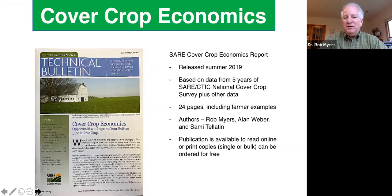There is a report available if you want to see more details on what I'll be presenting. Keith or Noah will put that link in the chat box. It's a free publication you can order copies of, or you can just read it online. This was released in the summer of 2019, and it's based on five years of data from the national SARE/CTIC cover crop survey plus other data that was available. We have a lot of farmer examples in the publication — it's very much a publication for farmers and farm advisors.